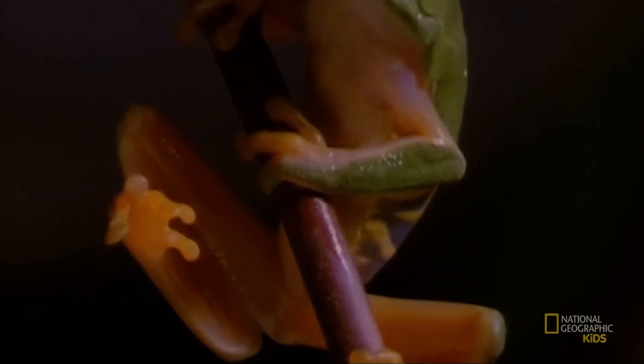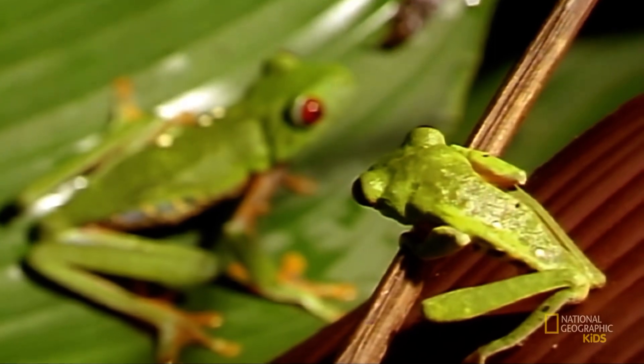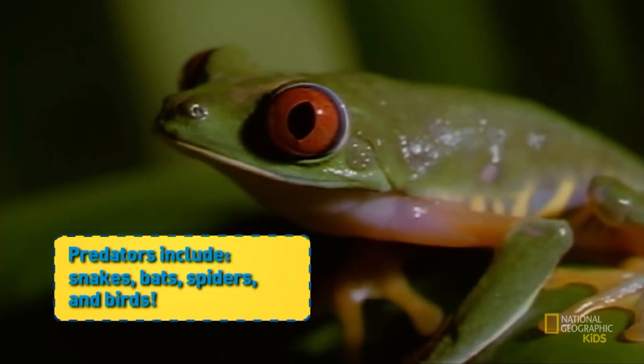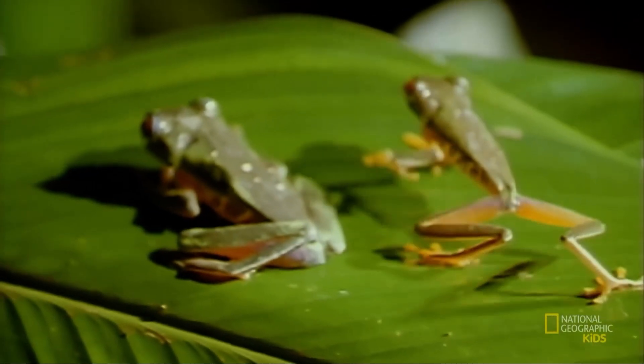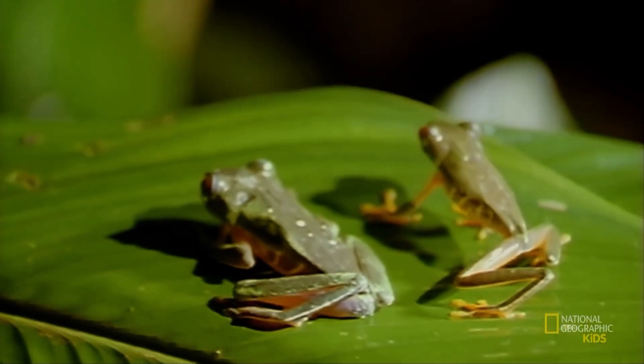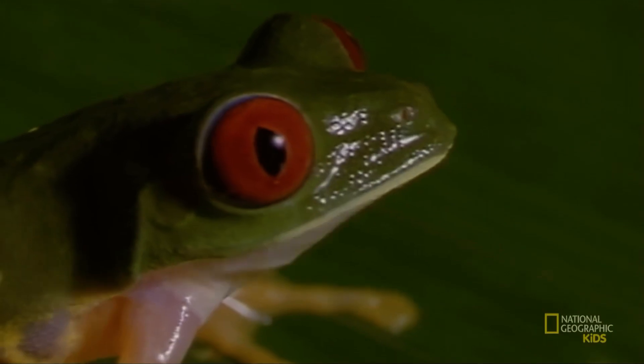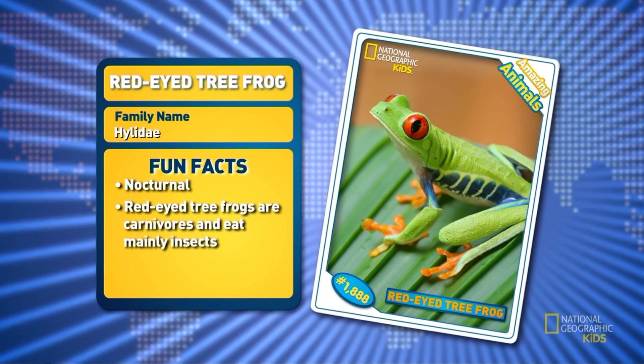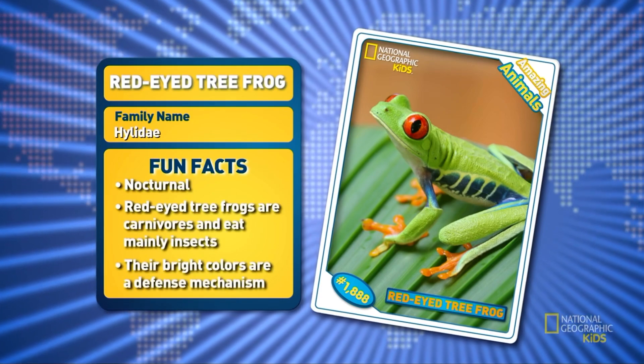This is bound to give any predator quite a nasty shock. What's Jeff flashing his eyes for? This gives the frog just enough time to escape. So long, friends! Yes, so long, red-eyed tree frog — you certainly are one amazing animal!